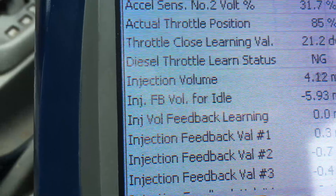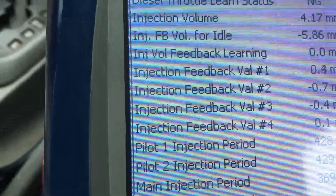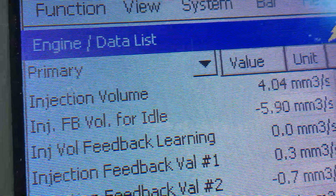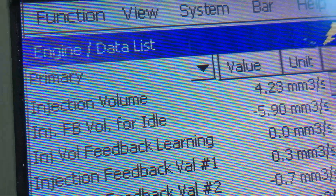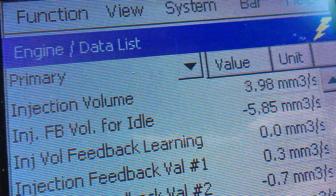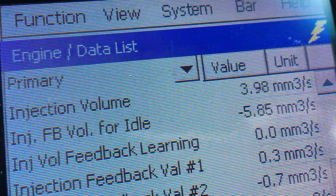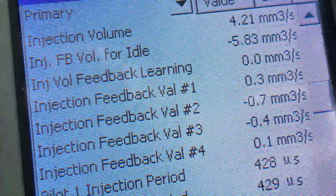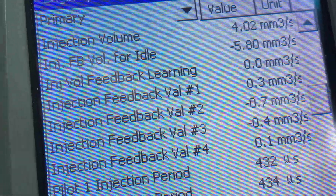Now let's take a quick look at the other key ingredients — you can probably see one already. The other one we always look at is the injection volume. Why is it only around four, and it's even touching the threes? Let's watch it for a moment — yep, very low. That is a problem.